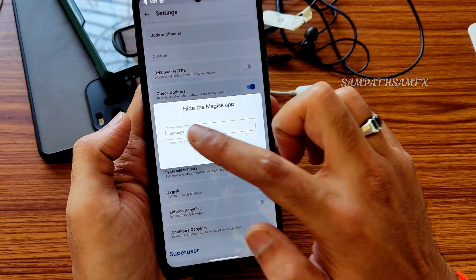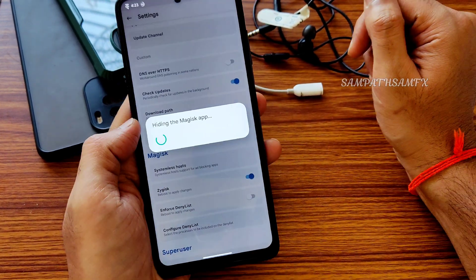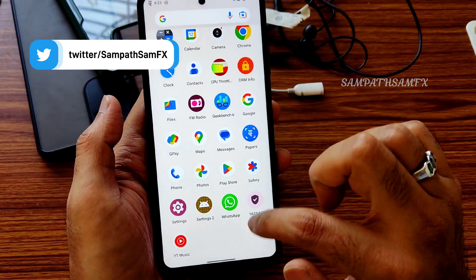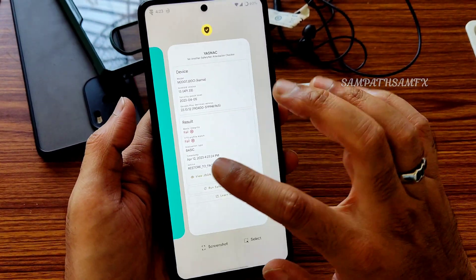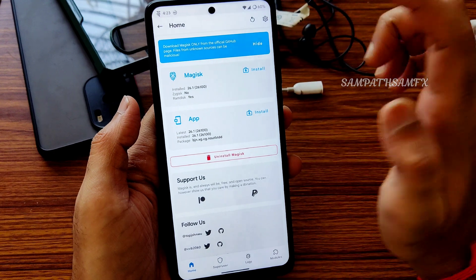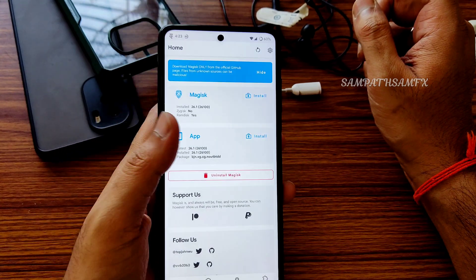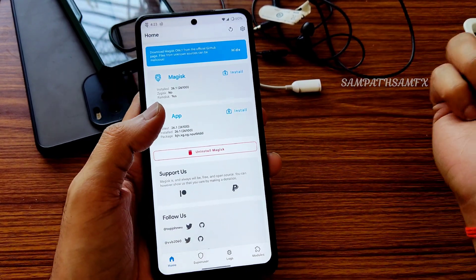If you want to hide the Magisk app, you can rename it to anything you want. For newbies, one-handed mode is also working fine in third-party applications. Safety net status is still showing fail after these steps — you need to flash a safety net fix ZIP file as a Magisk module. This is Magisk 26.1; if you want, you can use older version 25.2 — all links are shared in my WhatsApp and Telegram groups.